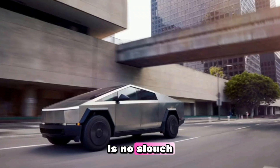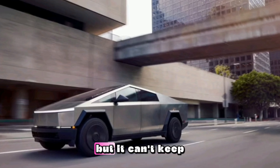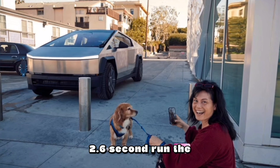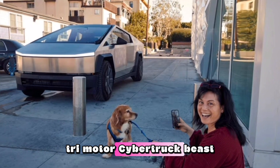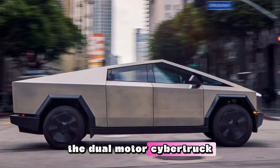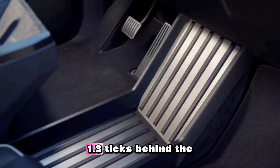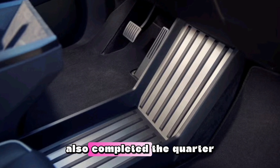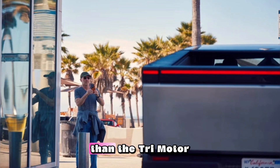The 600-horsepower Cybertruck is no slouch, zipping to 60 miles per hour in 3.9 seconds, but it can't keep up with the 834-horsepower truck's 2.6-second run. The 600-horsepower dual-motor Tesla Cybertruck isn't as quick as the record-setting tri-motor Cybertruck Beast. In Car and Driver testing, the dual-motor Cybertruck zipped from 0 to 60 mph in 3.9 seconds — 1.3 seconds behind the Beast. The dual-motor model also completed the quarter-mile in 12.4 seconds, which is 1.4 seconds slower than the tri-motor Cybertruck.